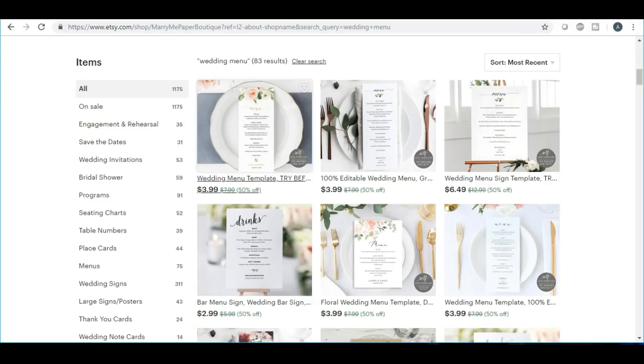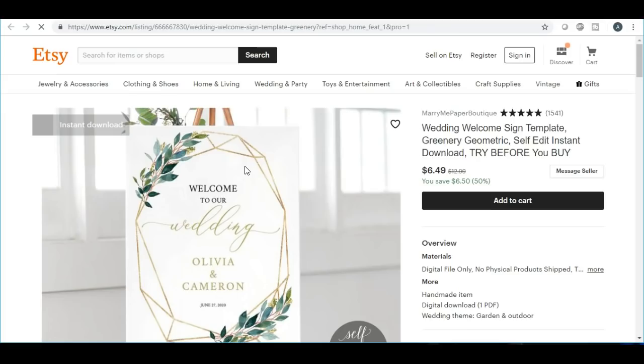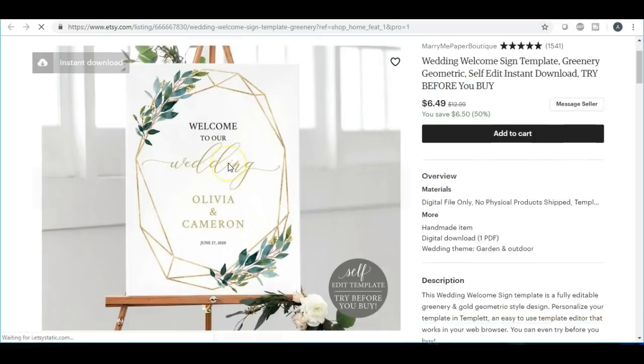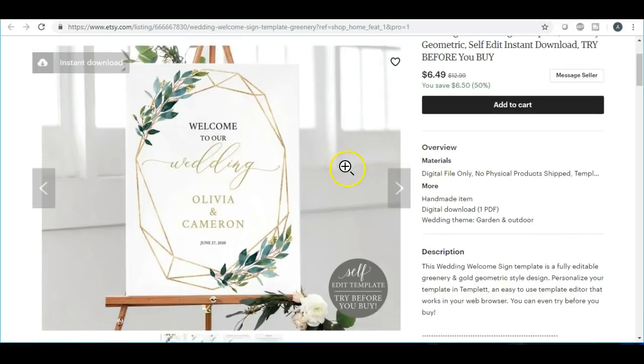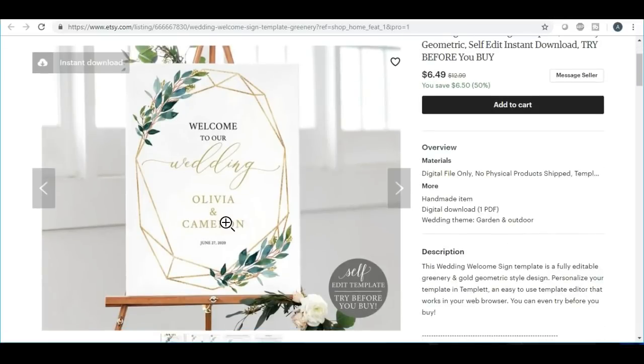The next one is the wedding sign — I technically like to call them wedding posters. I've done videos in the past on how to make a poster and I continue to get a lot of questions on this. You can make a wedding poster, which is the first thing guests are going to see when they walk into the wedding. You can get as creative as you want and make a huge wedding welcome sign.